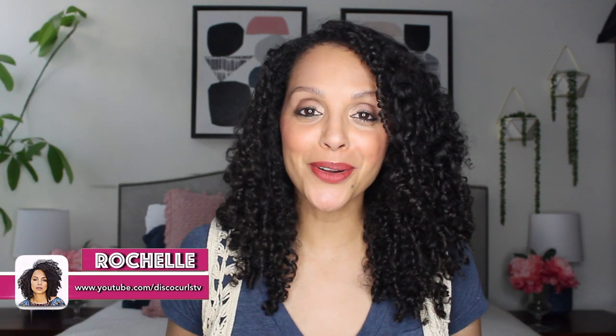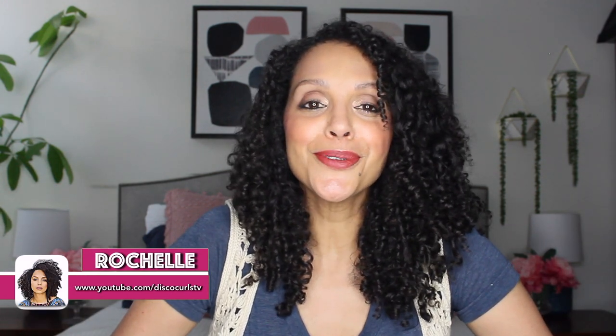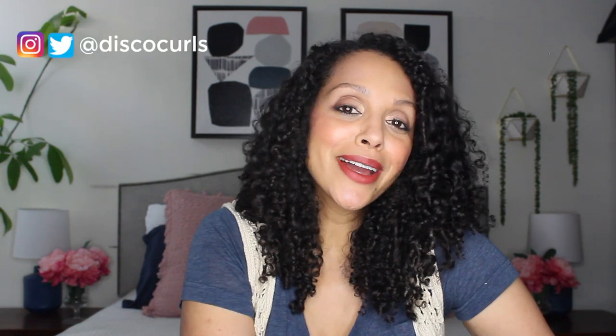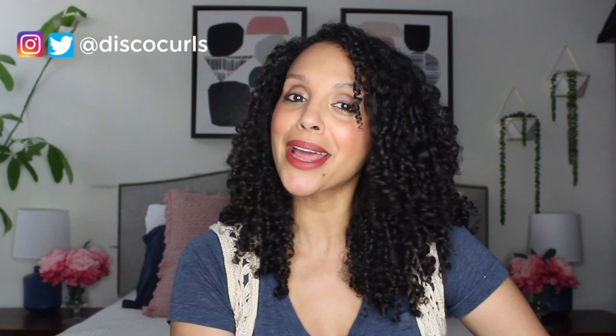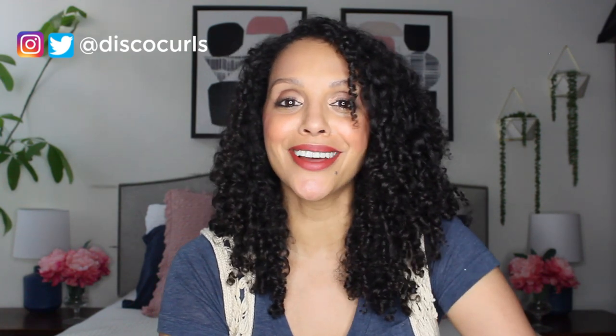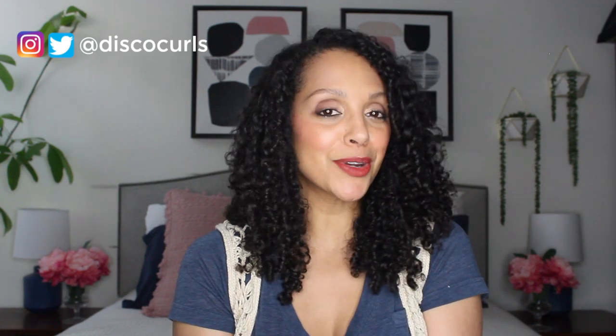Hey curl friends, welcome back to my channel. I'm Rochelle and this is Disco Curls TV. If you're new here, welcome. My channel provides tips on how to care for your fine curly hair so that you feel empowered and supported to be the best version of yourself. I try to post weekly when I can, and when I do I cover curly hair tutorials, product reviews, sometimes pregnancy and postpartum hair chat, and much more.